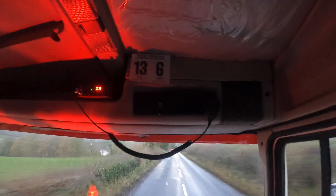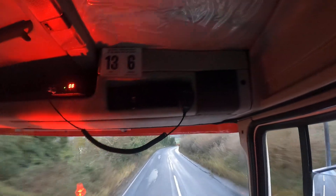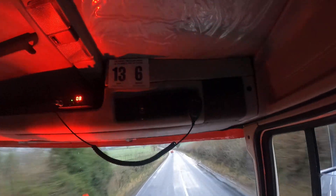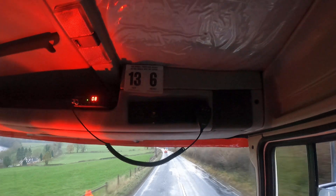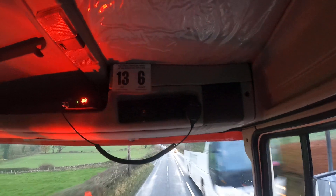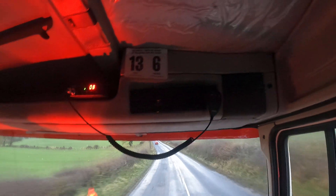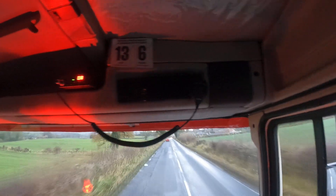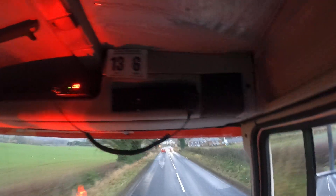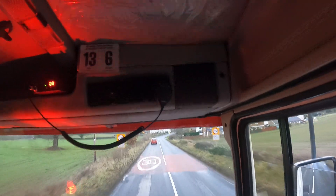I've got quite a lot of other bits to put in this video, hopefully. I really need to fix those cat bushes. They're knocking like an iron. You can hear it - you can hear the knock of the cat bushes.